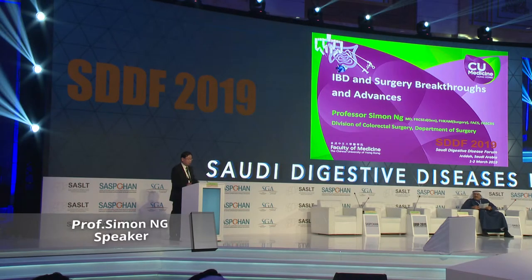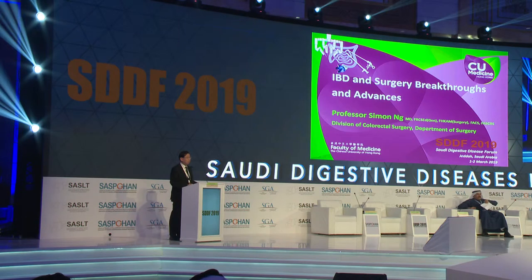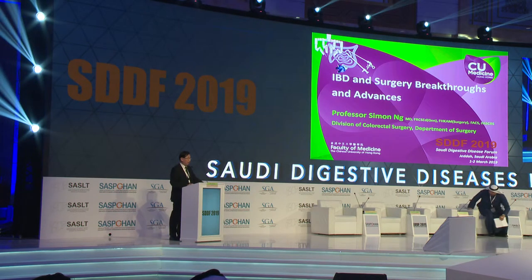Thank you very much, Hamon, for your very kind introduction. I would like to thank the organizing committee, in particular Majid, for the invitation.